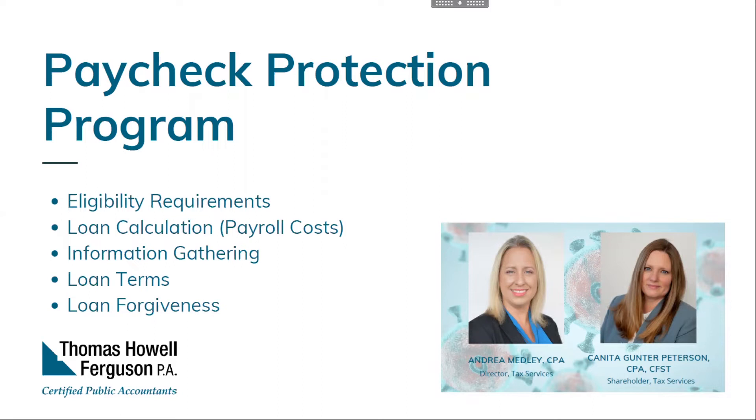To request forgiveness, submit a request to the lender servicing the loan. It will need to include documents verifying the number of full-time equivalent employees, pay rates, and payments on eligible mortgage interest, leases, rent, utilities, etc. It's really important that you develop a good way of tracking these costs — keep meticulous records on how the funds were spent. Gather the information quickly so you can get your loan forgiven quickly. We're also expecting additional guidance on the loan forgiveness aspect.